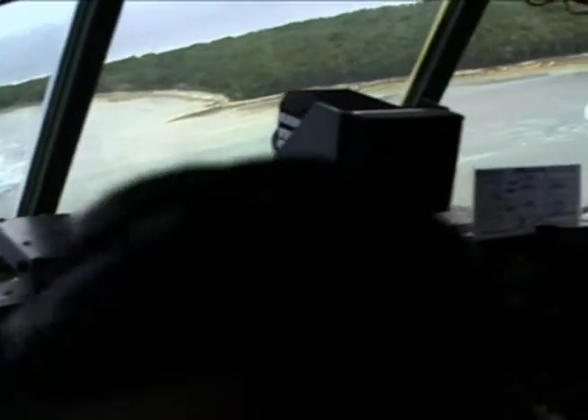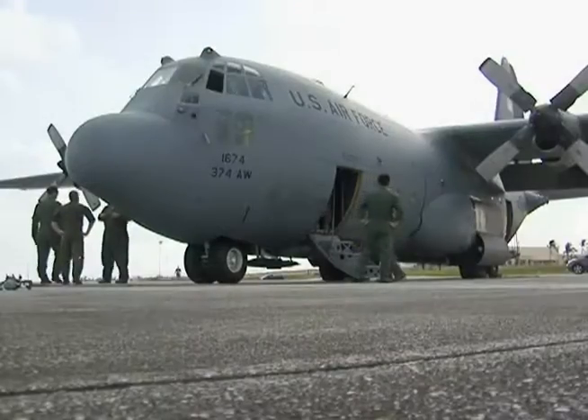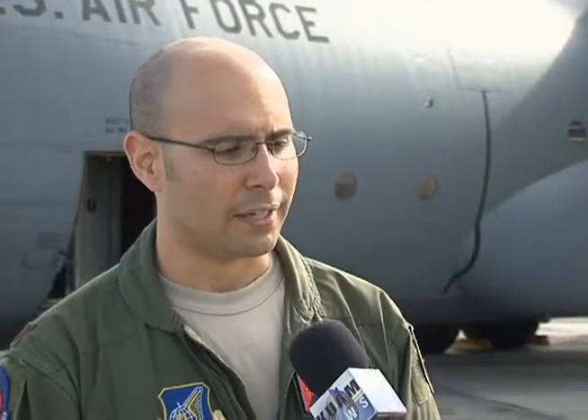KUAM went along for the ride on a C-130 aircraft, Santa 2-8. The armament on board: joy, goodwill, and Christmas spirit. With the day's mission brief, Santa 2-8 navigator Major Frank Laris.